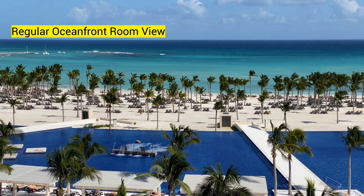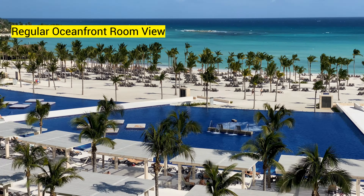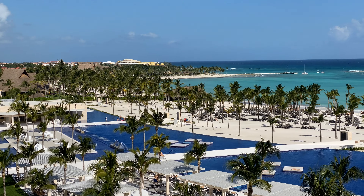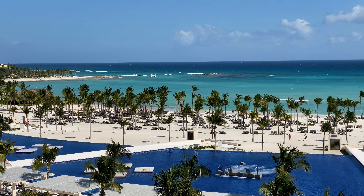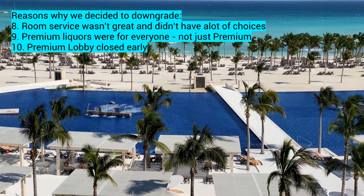Here's the view during the day, which we actually like better. Also, just to let you know, in the premium level there are really annoying birds — I didn't notice that when we were there at first, but little things like that add up.